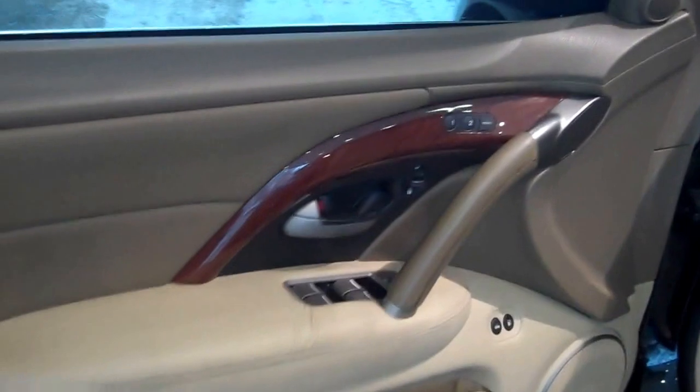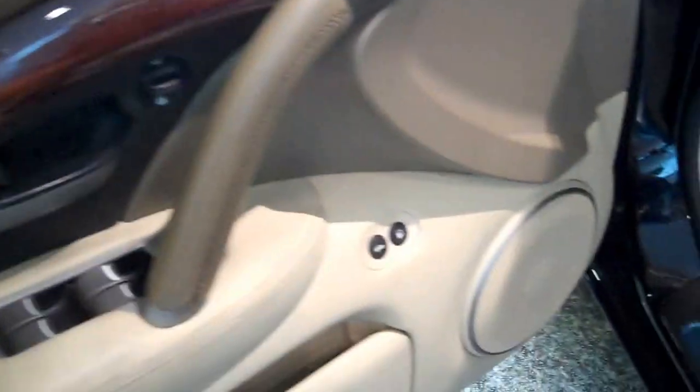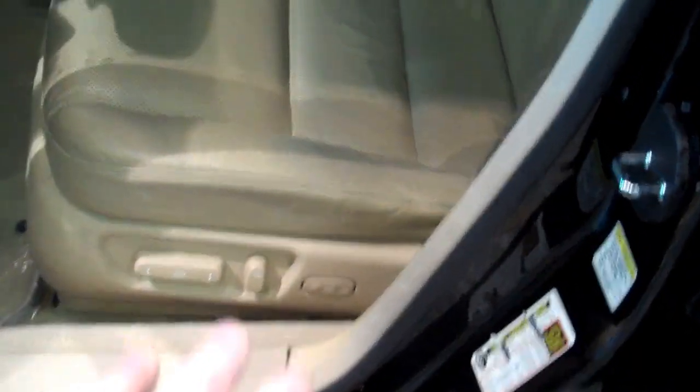Two-tone door panel, burl wood trim, driver's memory 1 and 2. Easy-access trunk and gas, not in hard-to-reach locations. 12-way power seat — there's no rips, no rubs, no wear.